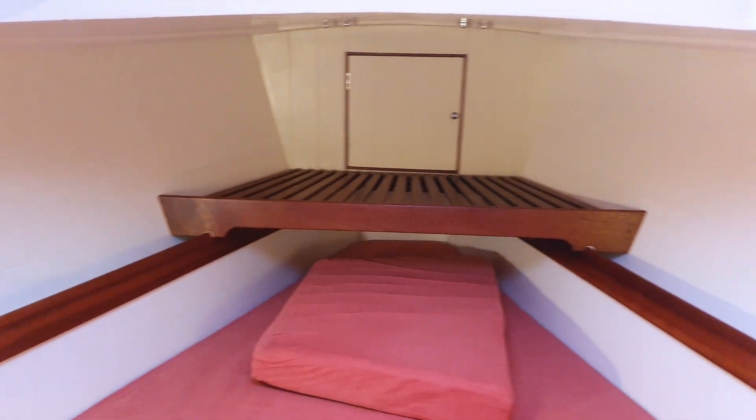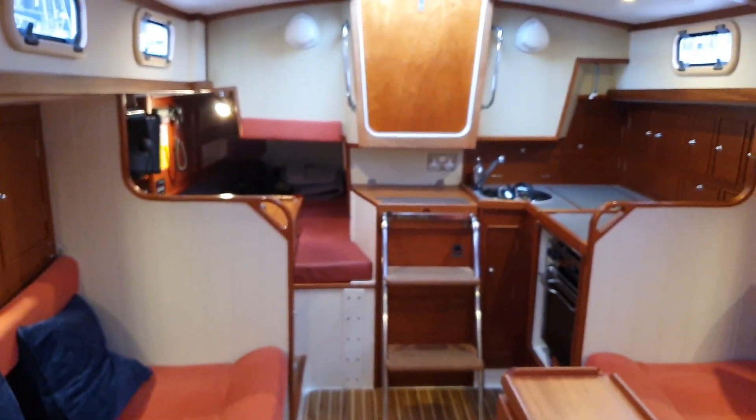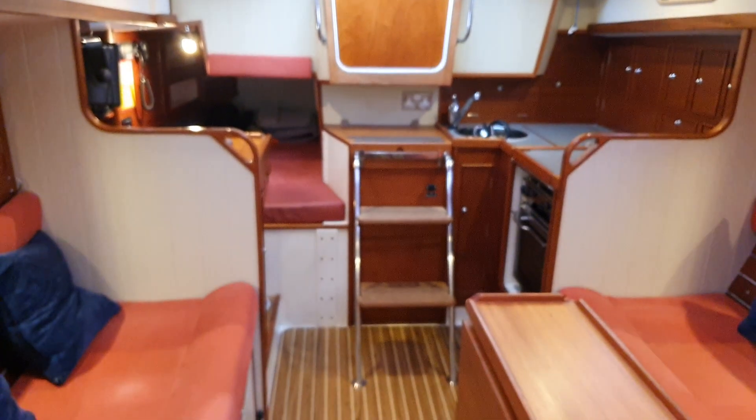Pay attention to the 360 virtual reality pictures I take as well, because they give you the opportunity to scan all around, zoom in, look up, look down. And this is us looking aft. Put the winter washboard in.